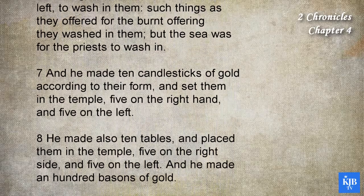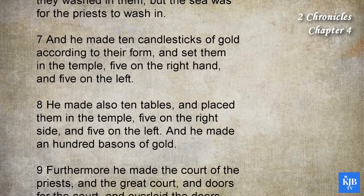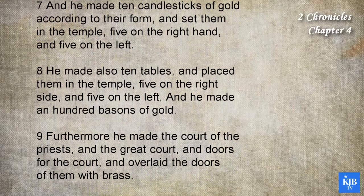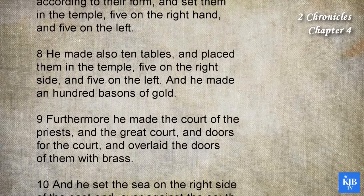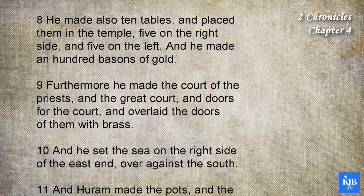And he made ten candlesticks of gold according to their form, and set them in the temple, five on the right hand, and five on the left. He made also ten tables, and placed them in the temple, five on the right side, and five on the left. And he made an hundred basins of gold.